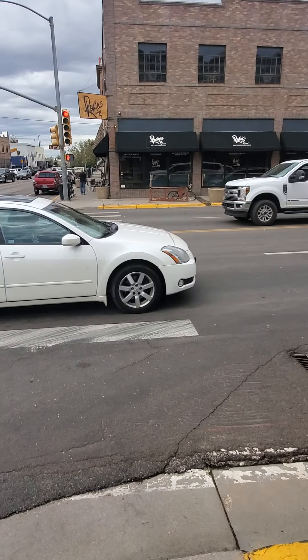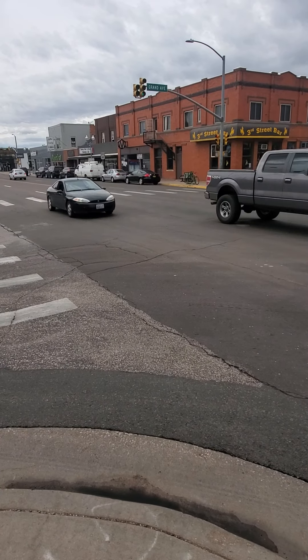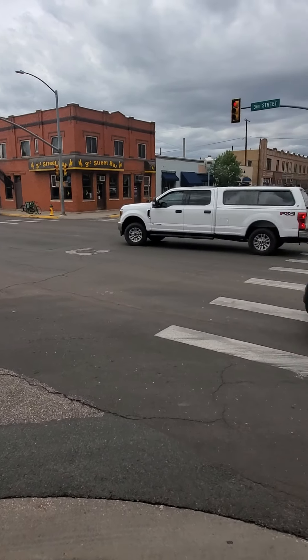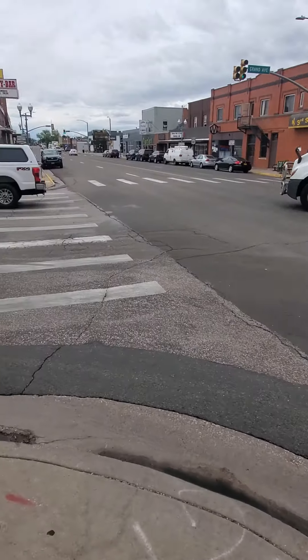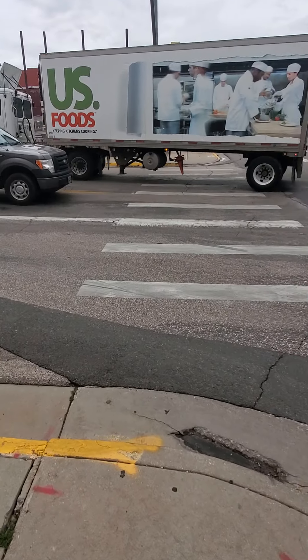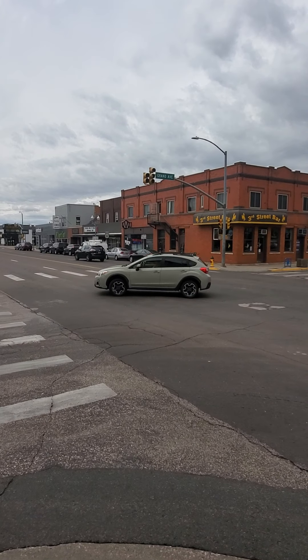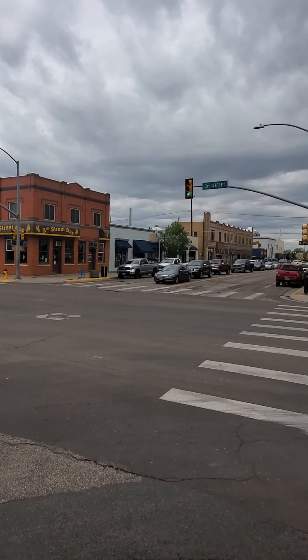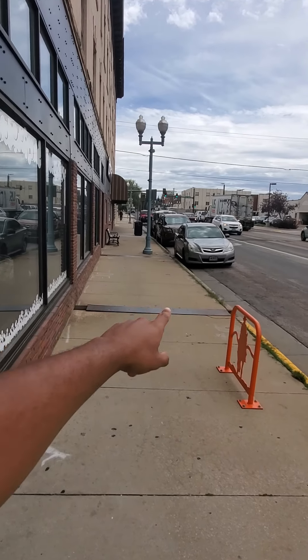I understand people need to get through, but that kind of holds traffic up for no reason. Then again, it is a small town and I'm here at almost lunchtime, so it might be something to consider — but that's up to y'all. That's all I got to say on this one — pretty standard. We're going to head to the next one, which is going to be 4th Street and Grand Avenue. I'll catch y'all there.